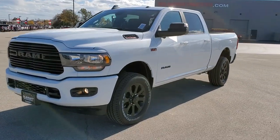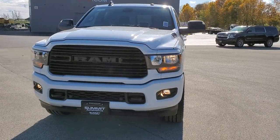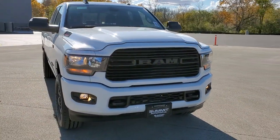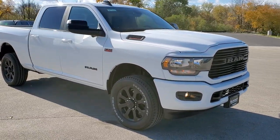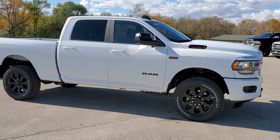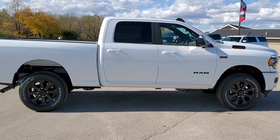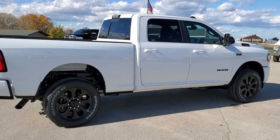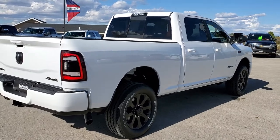Hey, this is Brett with Summit Auto in Fond du Lac, Wisconsin, your new and used Ram and heavy-duty truck headquarters. Today I'm showing you this brand new 2020 Ram 2500 Crew Cab Short Box Bighorn Level 2 Edition. This one has the Night Edition on it as well. It is in bright white clear coat. It has the 6.4 liter V8 Hemi motor which is going to give you 410 horsepower.